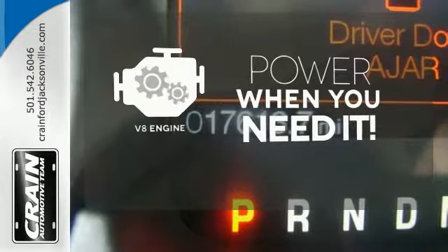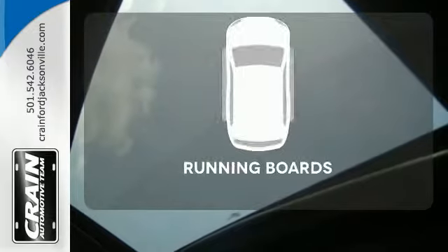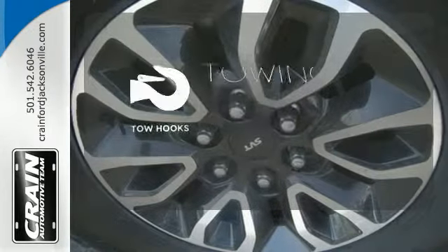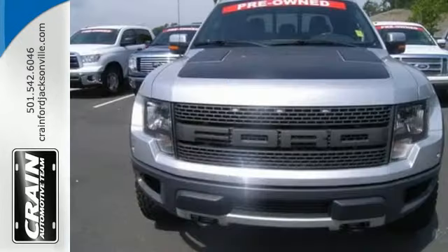Have fun behind the wheel with a V8 engine under the hood. Give your entrance and exit a boost with the running boards. Tow hooks provide convenient pulling power. Haul and protect your cargo in this pickup.